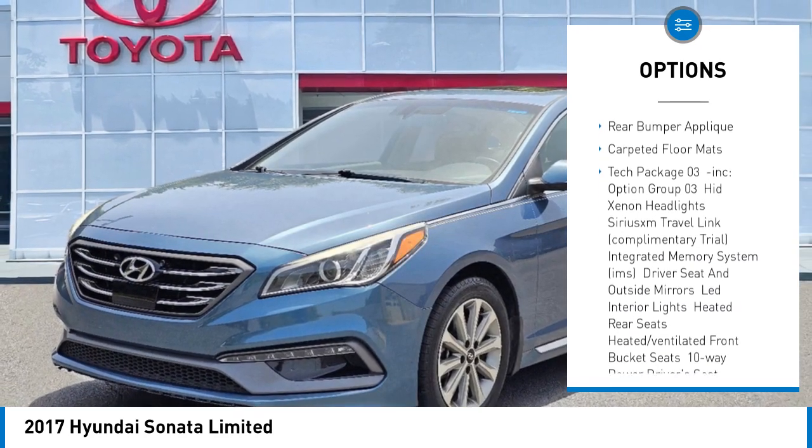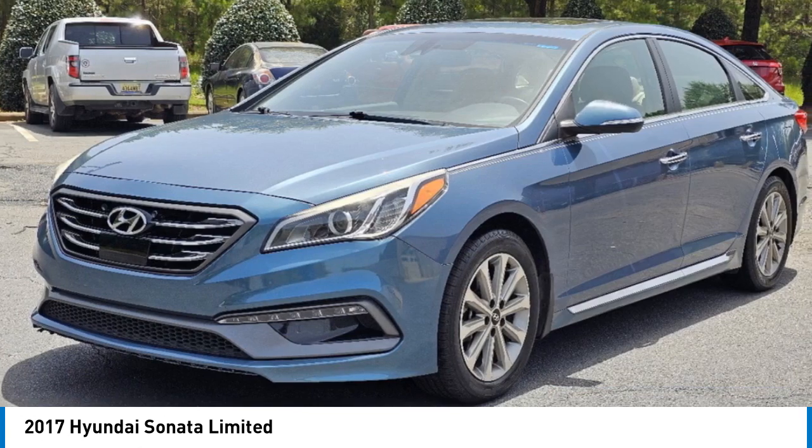Remote engine start, brake assist, stability control, tire pressure monitor, and daytime running lights.